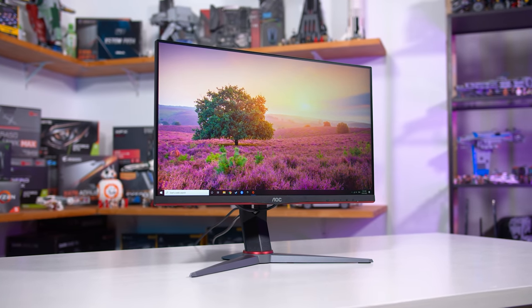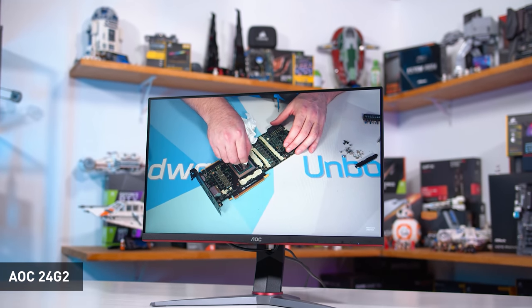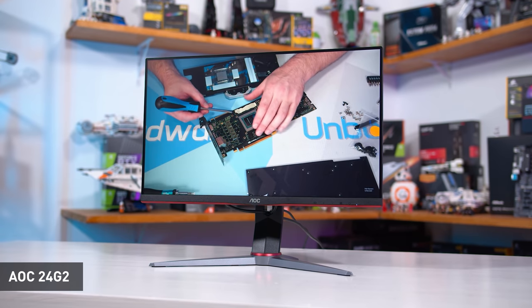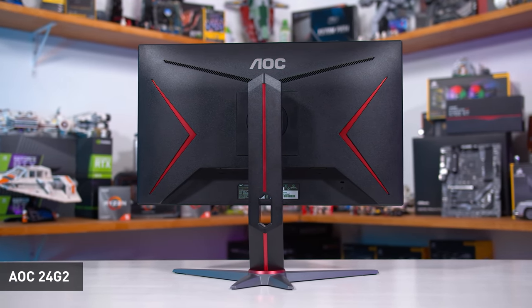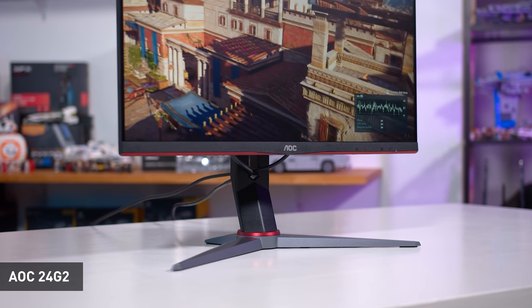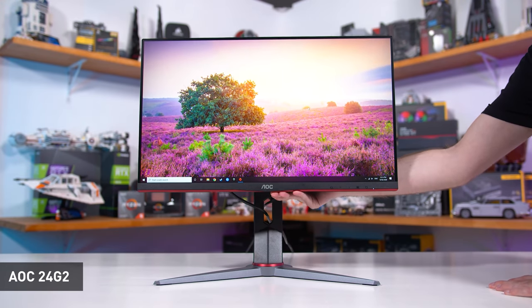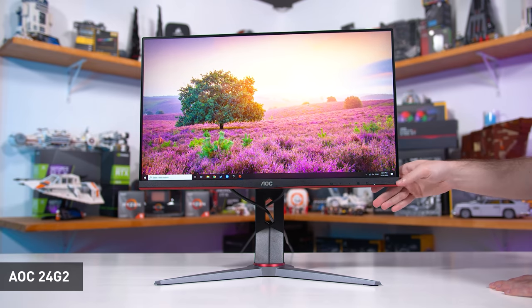For a more value-oriented 1080p option, the AOC 24G2 is back in the leading position at just $170. It delivers a really excellent experience with a 24-inch 1080p 144Hz IPS panel that performs well and packs solid color quality, regardless of whether you get the original 2019 or updated 2020 variant. It also includes an ergonomic stand with height adjustment, often omitted from other budget 1080p monitors. Other options I considered — the MSI G242 and Gigabyte G24F — are often more expensive and don't appear to offer anything better.